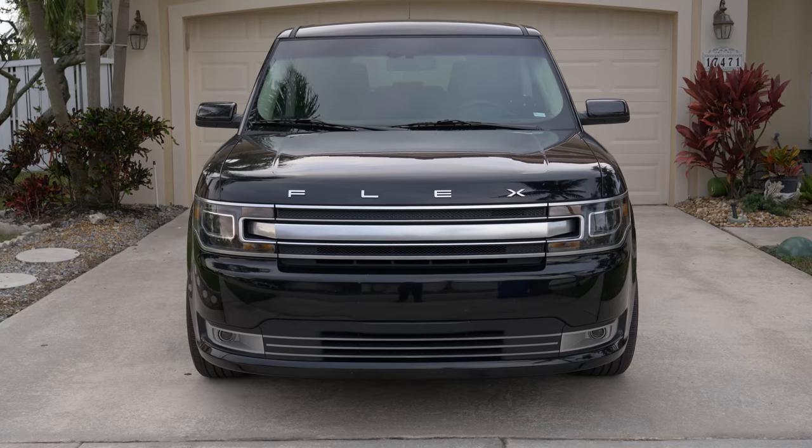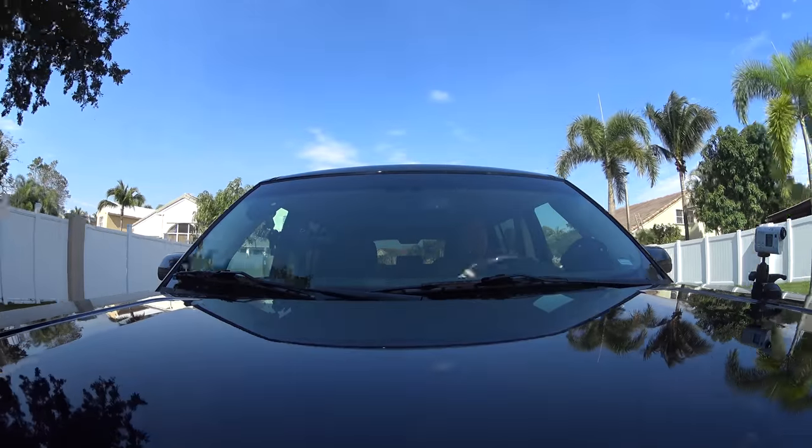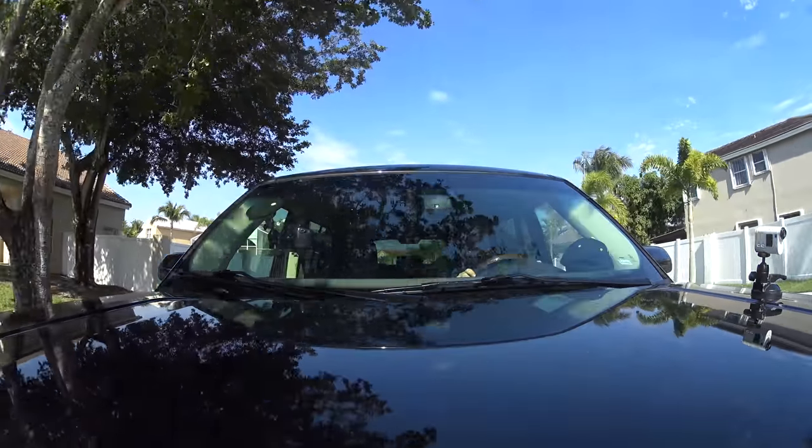Hello everybody, today I'm doing a review of this — a 2019 Ford Flex — but before we get started, I wish to address the pink elephant in the room: me. I am currently on holiday in beautiful Miami, Florida.